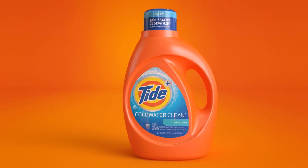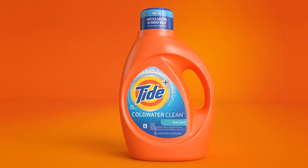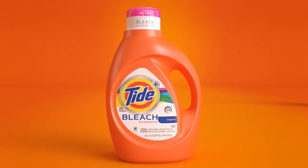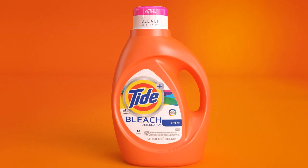Tide Cold Water Clean gets clothes cleaner in cold water and can help you save up to 50% on energy bills. Tide Plus Bleach Alternative provides more whitening and brightening in one wash.